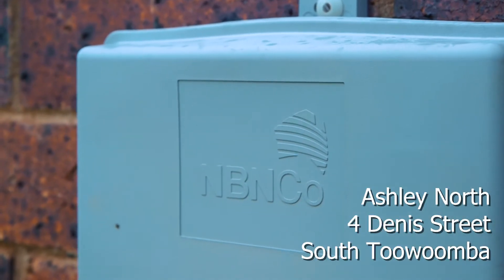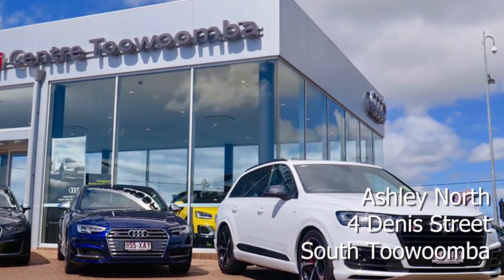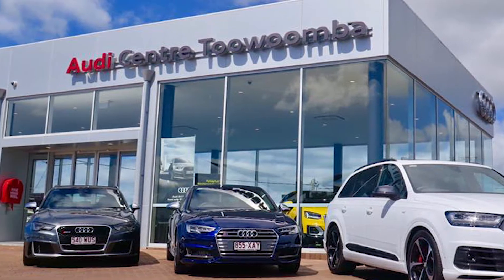Number 4 Dennis Street, South Toowoomba will be sold at auction on the 28th of November at the Audi Centre, located on the corner of Harry's and Clifford Street at 6pm. All registrations commencing at 5.30pm.